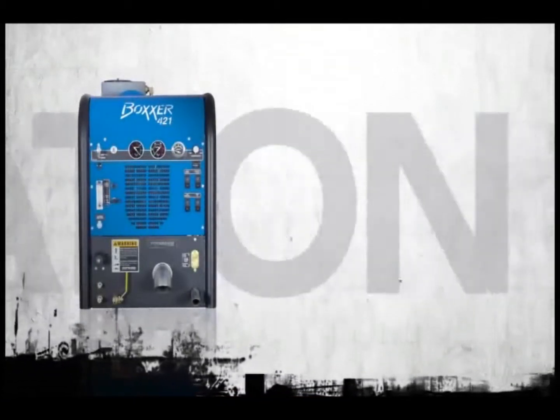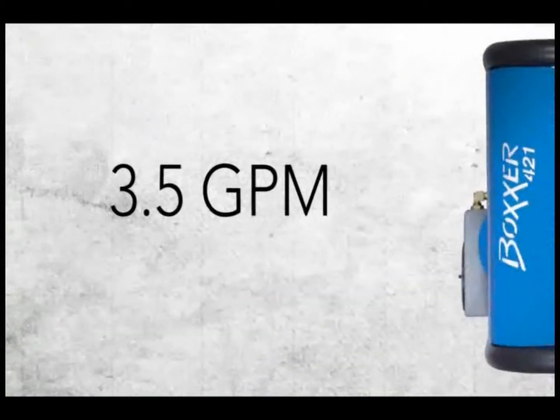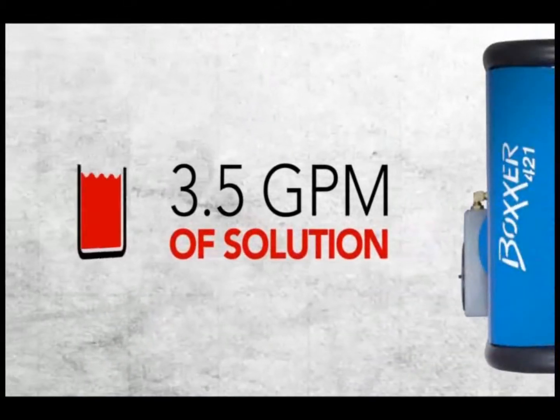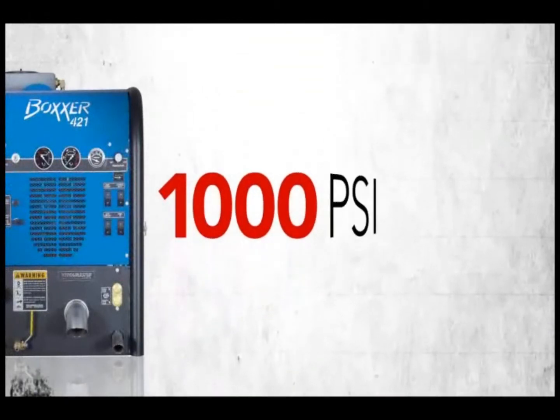Heat isn't the only thing that's adjustable on the Boxer 421. It pumps 3.5 GPM of hot, high-pressure solution for cleaning carpets. And when tile or grout cleaning or pressure washing are on the schedule, you can blast up to 1,000 PSI of heated water.